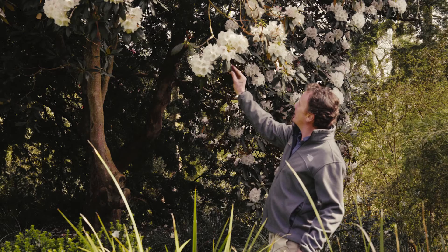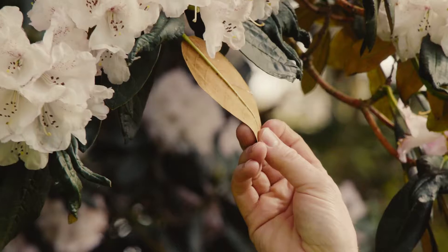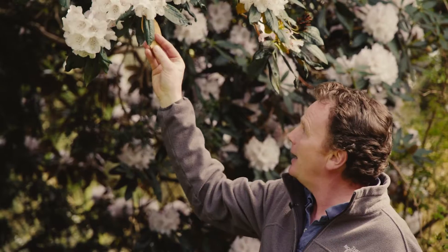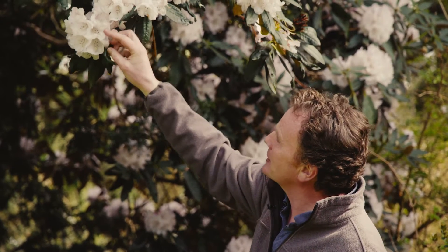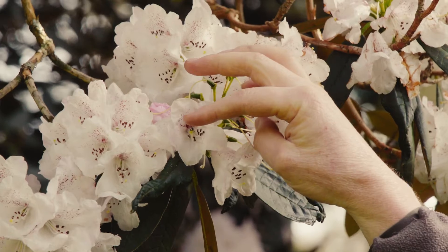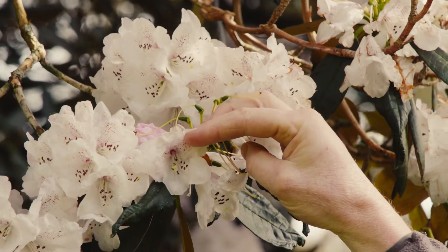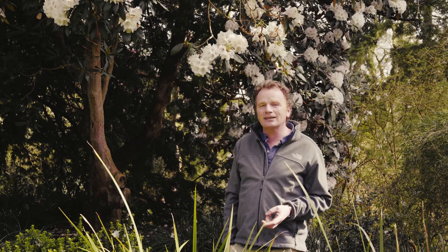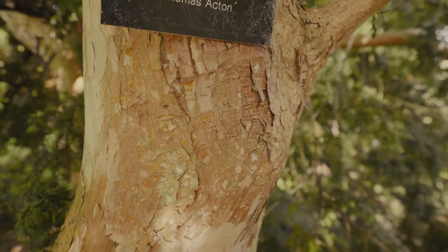It is intermediate between the two, and if you turn the leaf you can see it has that sort of buff brown indumentum — this soft, spongy, matte-like surface on the underside of the leaf. If you look into the flower it's got the spotting of Rhododendron arboreum, a white flowered form of Rhododendron arboreum subspecies cinnamomeum.